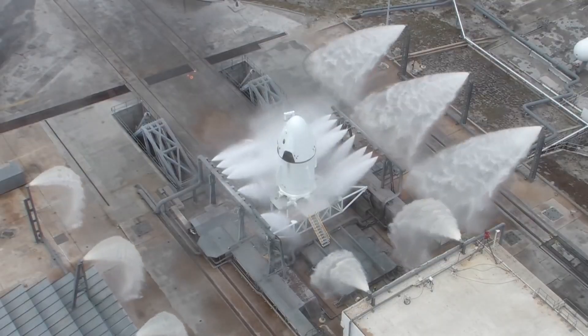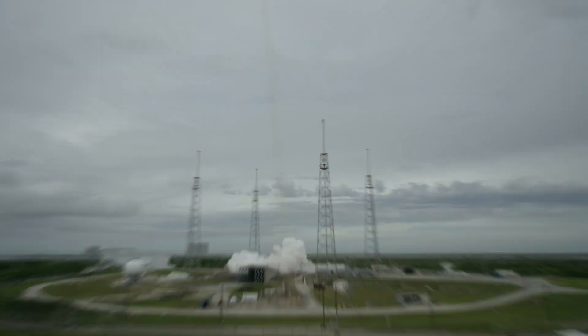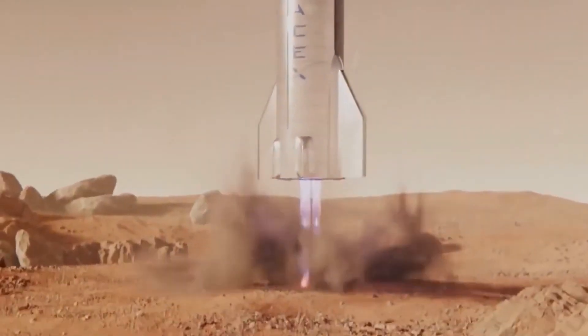The Dragon capsule has several key features that make it unique and beneficial for space exploration. Firstly, it is a reusable spacecraft, which is a significant advantage over traditional spacecraft that are discarded after a single use. This means that the cost of launching the Dragon capsule is significantly lower than that of traditional spacecraft, as the only costs associated with each launch are fuel and operational expenses.